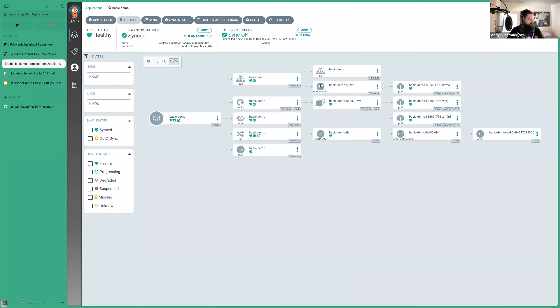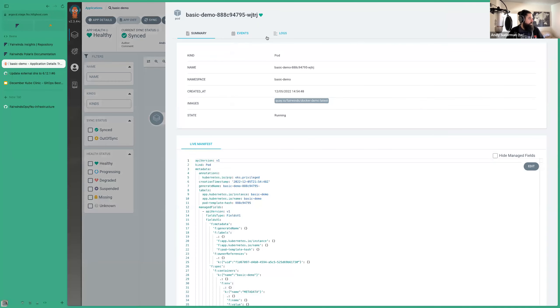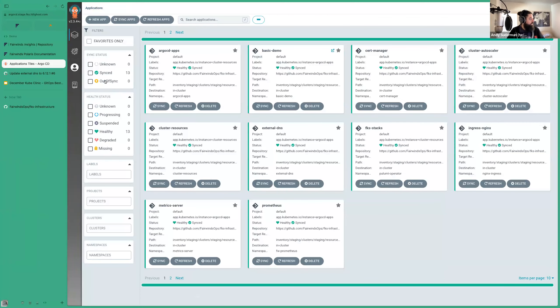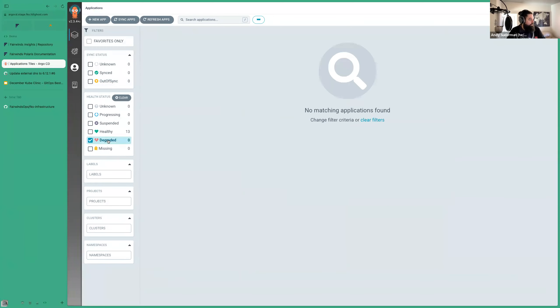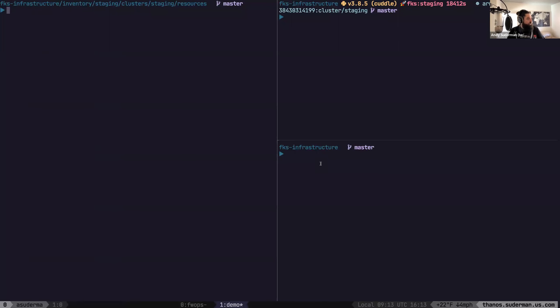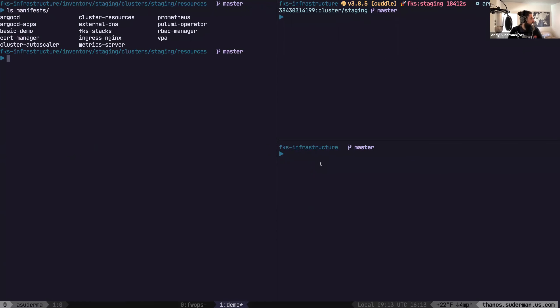Argo CD gives us this really nice dashboard, which I've really enjoyed using. It's useful for debugging — you can get logs, see a diff that might be coming in, sync, and there's all kinds of cool stuff. We can see what applications might be out of sync; we can click 'out of sync' and we don't have any of those right now. If something's failing, like a pod crash looping, it'll show it in a degraded state. You may be asking yourself how we manage all the YAML in this directory — I think there are about 280 YAML files.